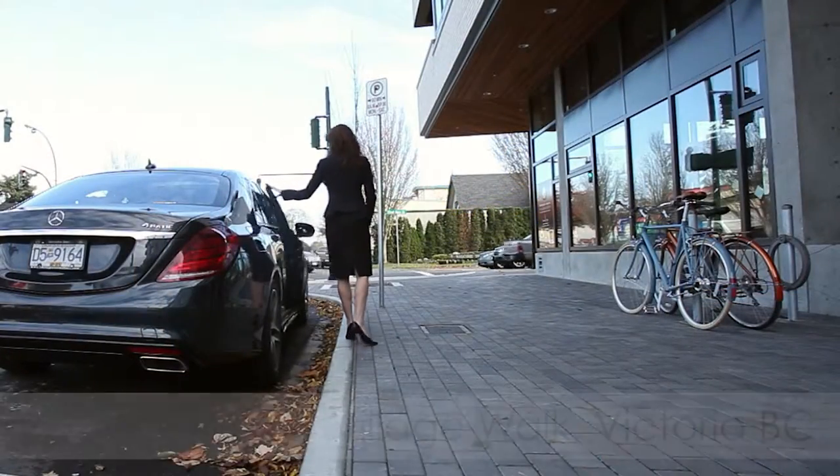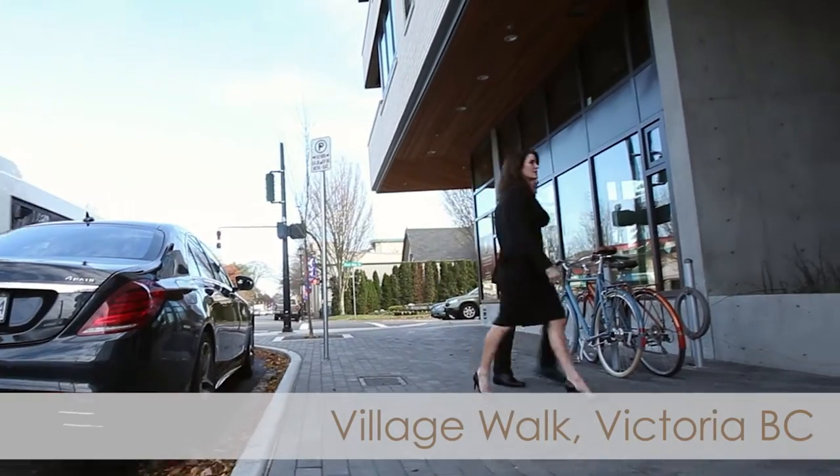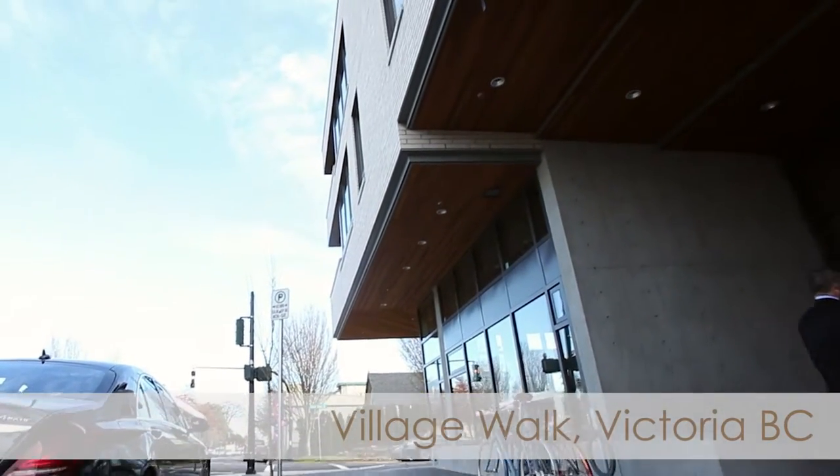I have the privilege of seeing many innovative and unique homes on a regular basis, and today I had the opportunity to bring my friend and fellow Realtor Shawna Jones by here to have a look at these new condos on Oak Bay Avenue by Abstractive Elements Village Walk.